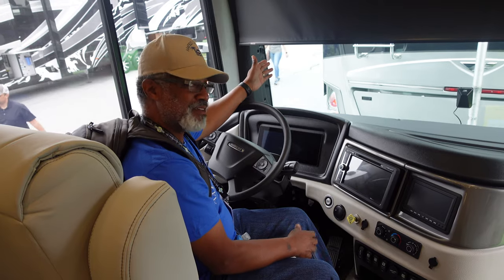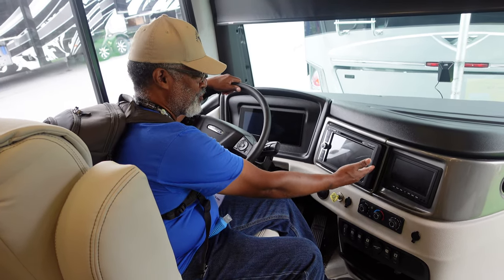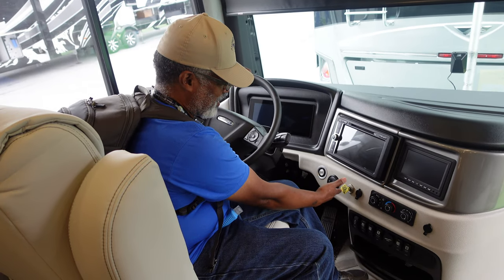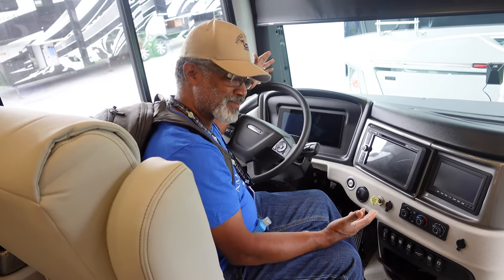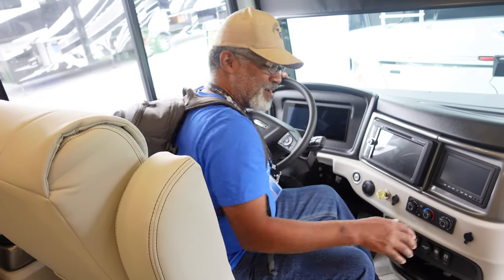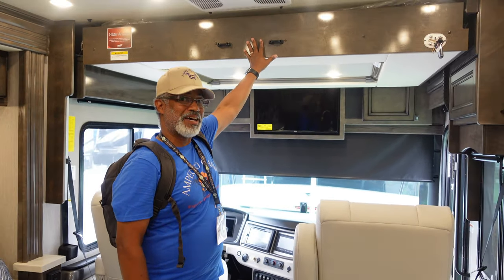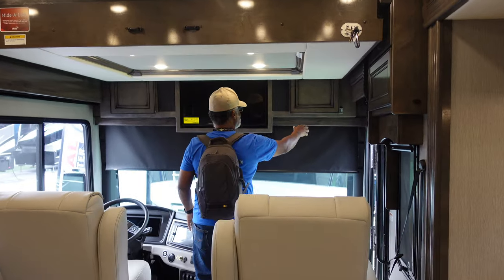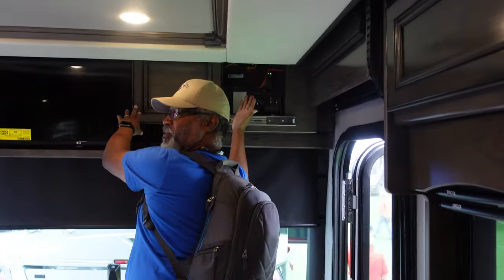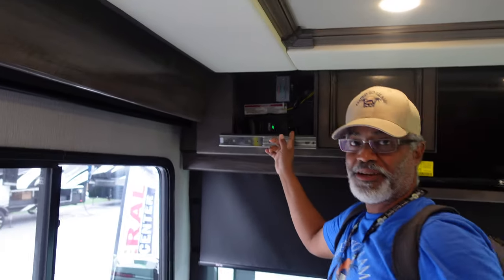Let's start up here at the front. This looks like a command center. It has a digital display. You have your radio, your cameras — everything you need right here within arm's reach for the driver. These seats are very thick and comfortable, both have power, and that one reclines. One unusual feature is this actually has a hide-a-loft bed — I don't see that in many RVs. And it has cabinetry throughout. Lots of storage space up here next to the driver; this is where all of your internet equipment is. You have your center TV here, and here's your King Air satellite.